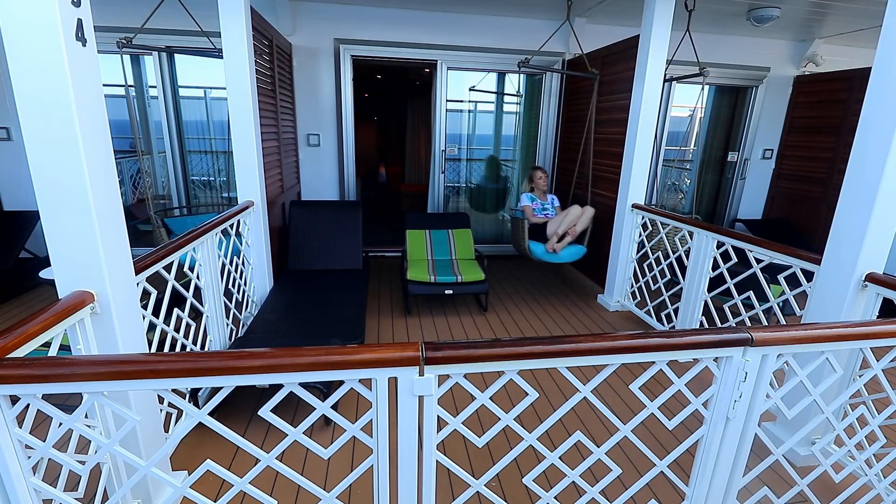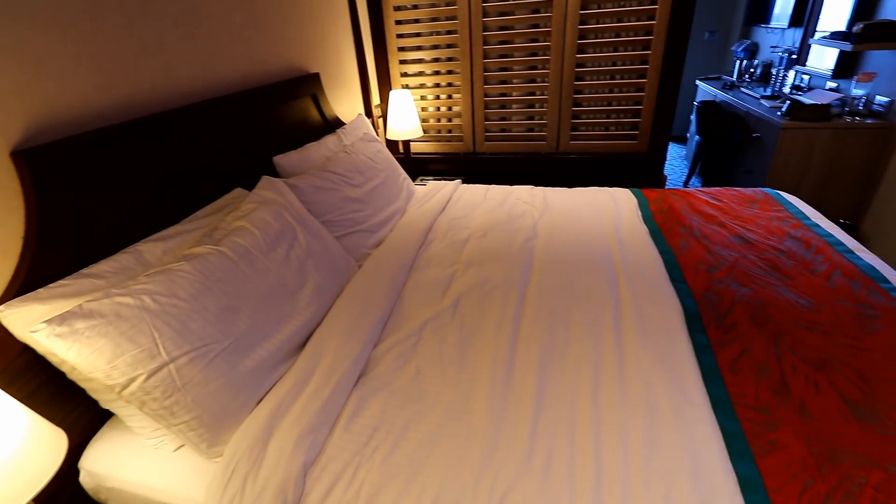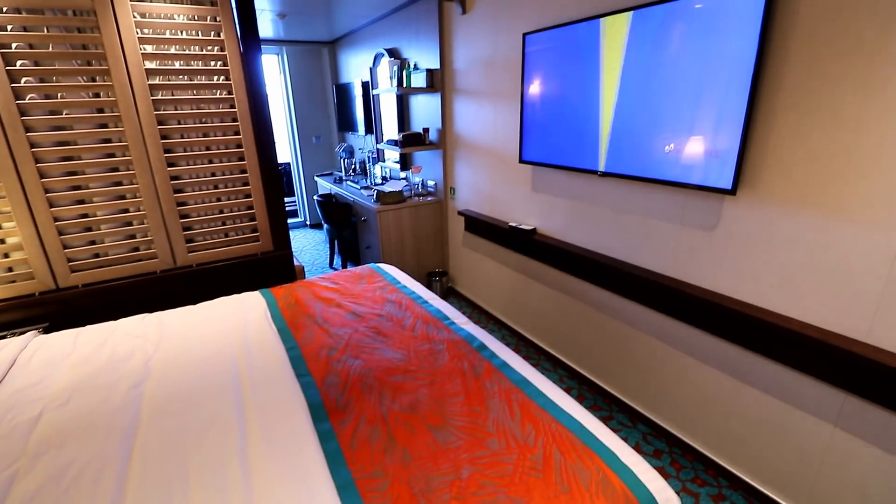But don't get the wrong idea — I certainly loved our Havana Suite, and the cabins are so nicely decorated now compared to the Fantasy Class and Spirit Class days with all that orange. That's my report from Carnival Vista. I really enjoyed my cruise and I highly recommend this ship. If you've never cruised with Carnival before, this would be the ship to try — it's their best. Also look for the Carnival Horizon, a sister ship coming in 2018.